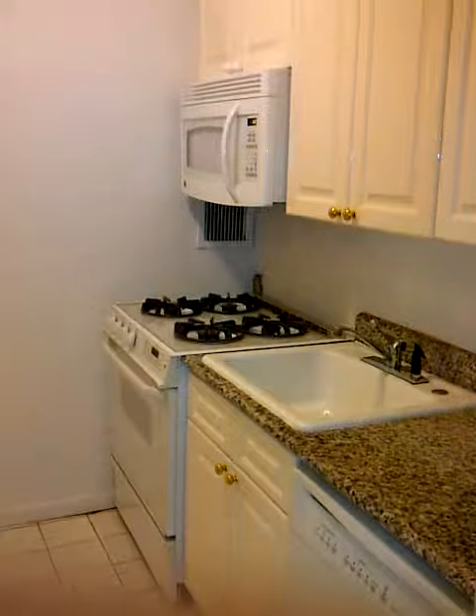Full-size kitchen to your right, with full-size appliances — dishwasher, microwave, stove, granite countertops, and good counter space.